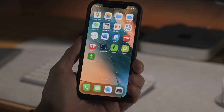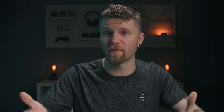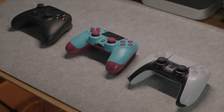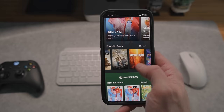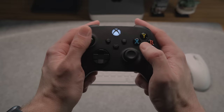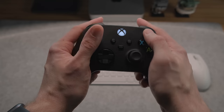The Xbox cloud gaming website does a good job of guiding you through that process. The only real requirement if you want to cloud game on any device is a controller. The nice thing is that you don't necessarily have to use an Xbox controller — you can use a PS5 or PS4 controller as long as you can connect it or pair it to your device.